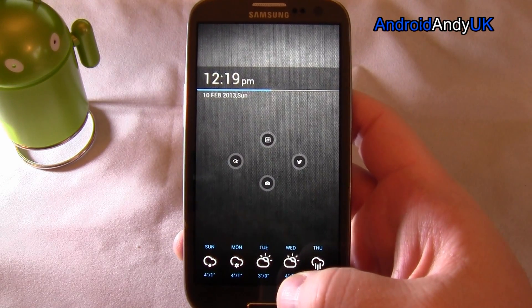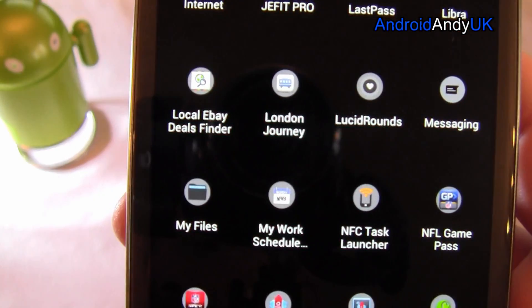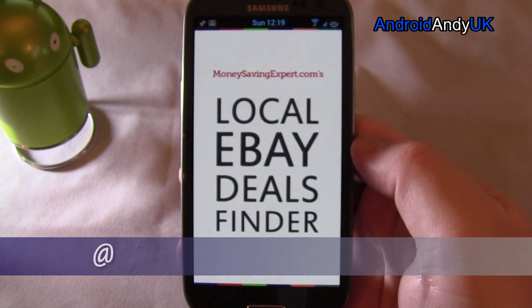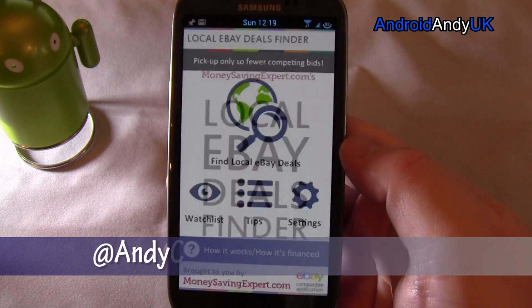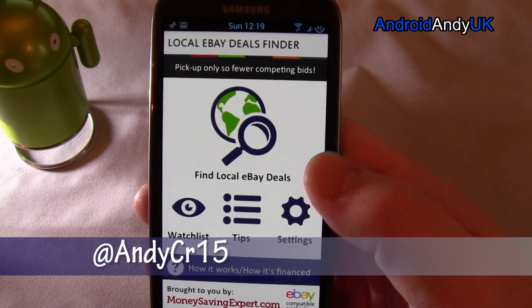Hey guys, welcome back. Andy here. I'm going to show you what I think is quite a clever little app: Local eBay Deals Finder — MoneySavingExpert.com's Local eBay Deals Finder.